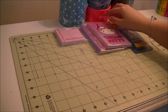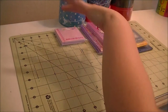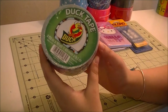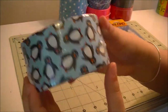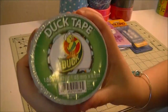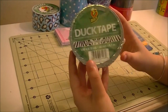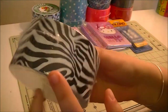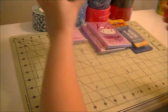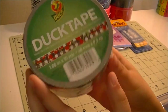This next tape my friend actually gave me — she saw it and thought of me, so I'm pretty happy because penguins is one of my favorite tapes. Then I got the zigzag zebra, which is for an order, and then I got cherries, which is for another order.